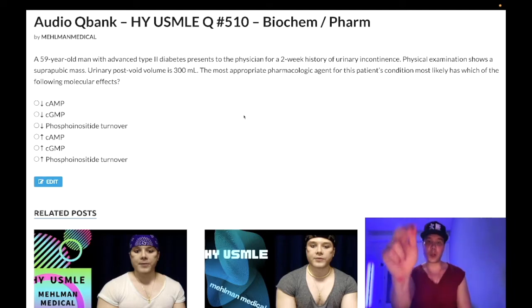Before we get started, please subscribe to my channel — I really appreciate it. Give the video a like, really appreciate it. Find me on Instagram at Mehlman underscore medical. Links are down below, and also links to the Telegram group and channel down below.